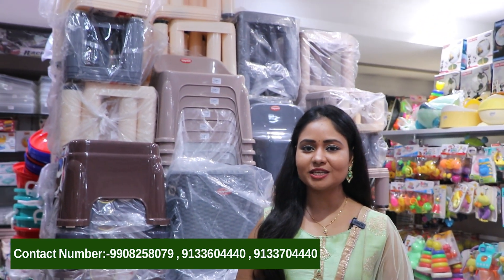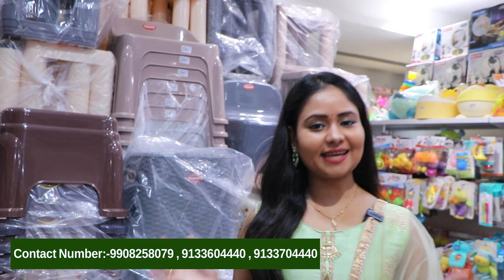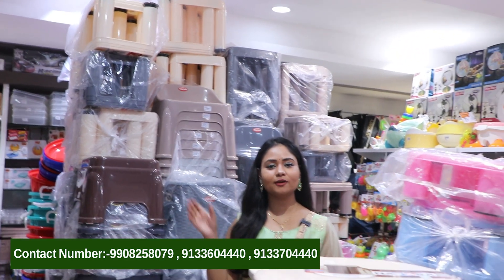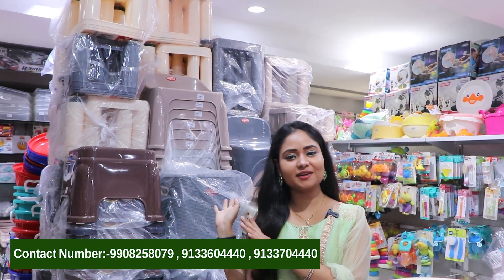Hello and welcome back to our channel Shiv Home World, a complete shop for home needs with 100 plus brands and 20,000 plus products. I am on the fourth floor of our Shiv Home World. In this video, we have a very huge collection of different varieties and styles of stools.